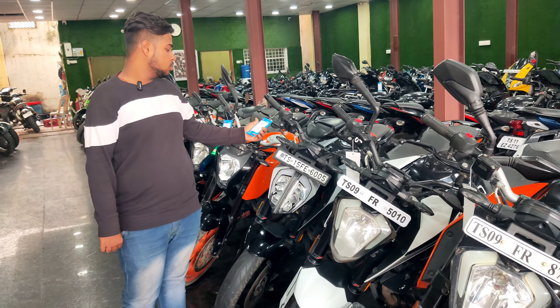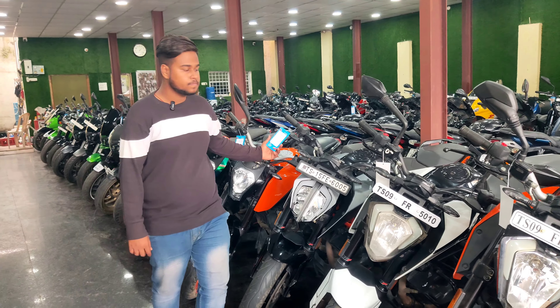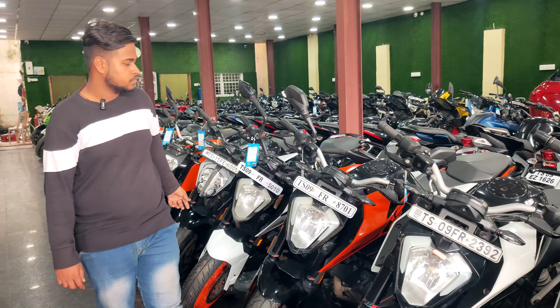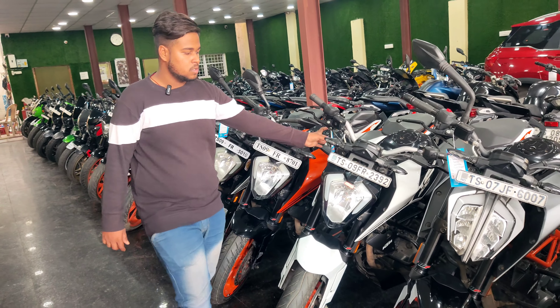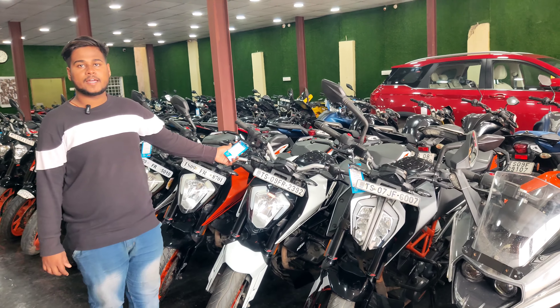This is Duke 250, 2021 model, and the price is ₹1,95,000. This is Duke 221 model and the price is ₹1,75,000. This is Duke 200, 2020-21 model, and the price is ₹1,067,000. This is Duke 200, 2021 model, and the price is ₹1,085,000.